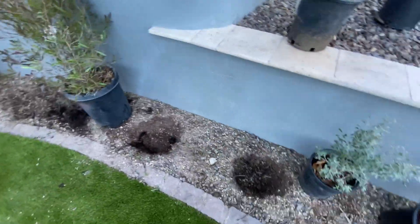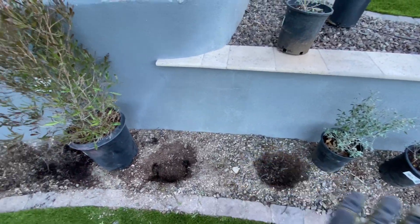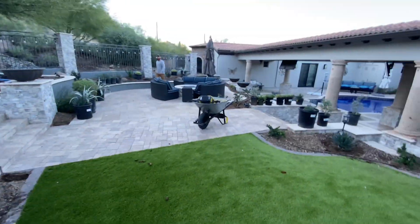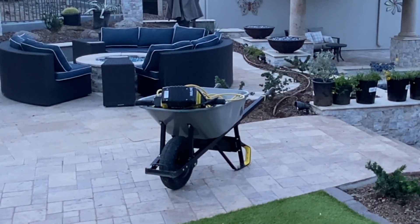We ran into a little bit of an issue when we were planting these plants right over here. Basically the easiest way to put it is we ran into the mountain — there's a huge slab of granite that kind of stretches through all these. So we picked up a jackhammer and now we've got to jackhammer all these holes out to get these plants in.